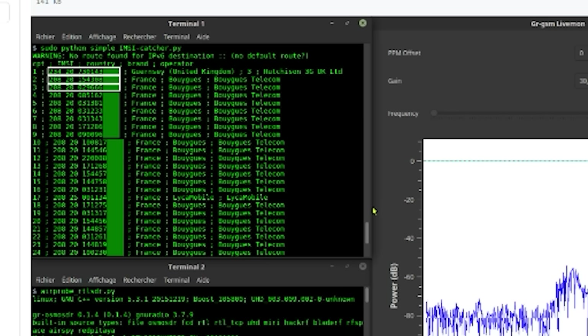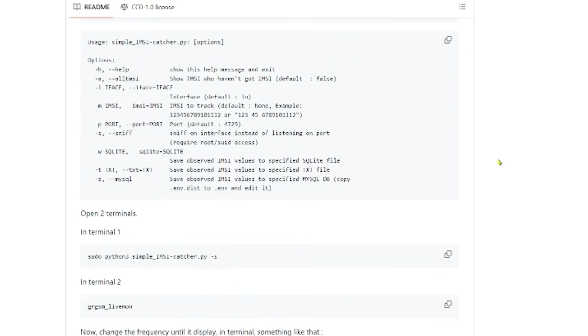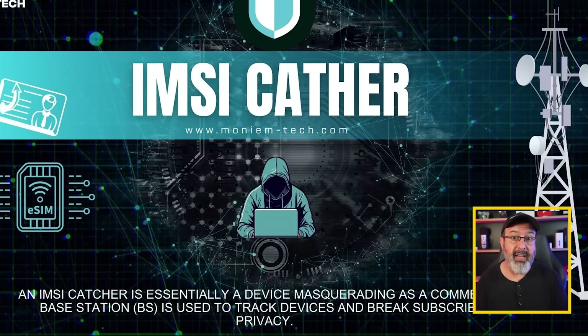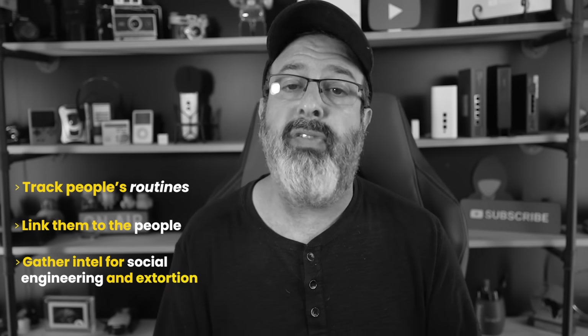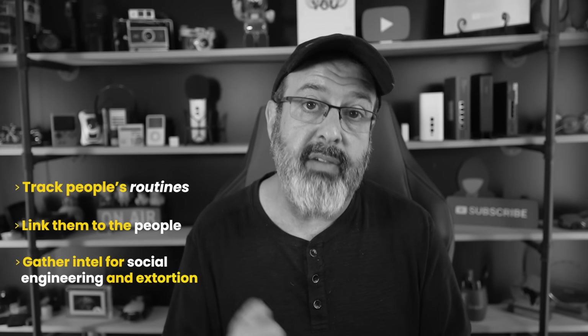In fact, there's a step-by-step guide you can follow, and by the time you're done, you have an MZ catcher. So now hackers and scammers are using them. They are planting fake towers in public spaces to track people's routines, link them to the people they're hanging out with, and gather intel for social engineering, extortion, and even worse.